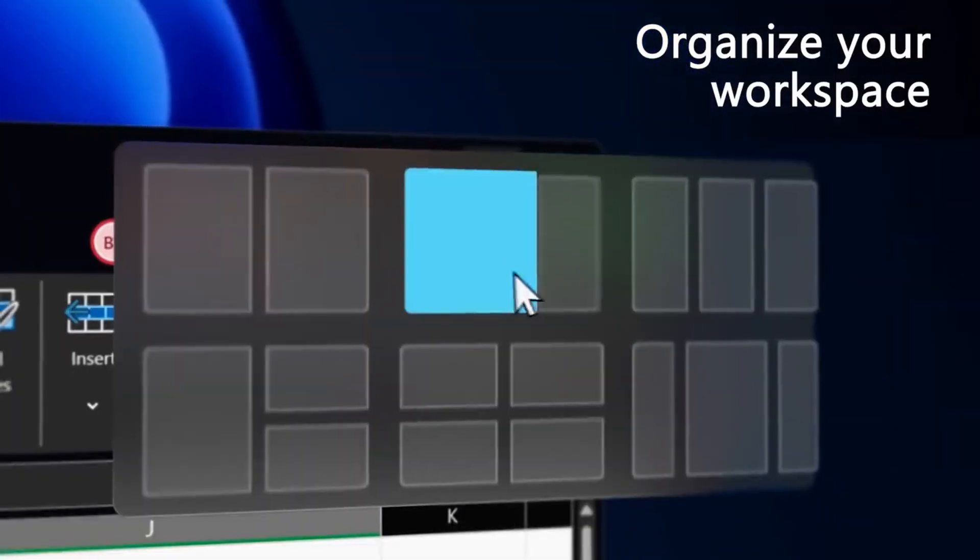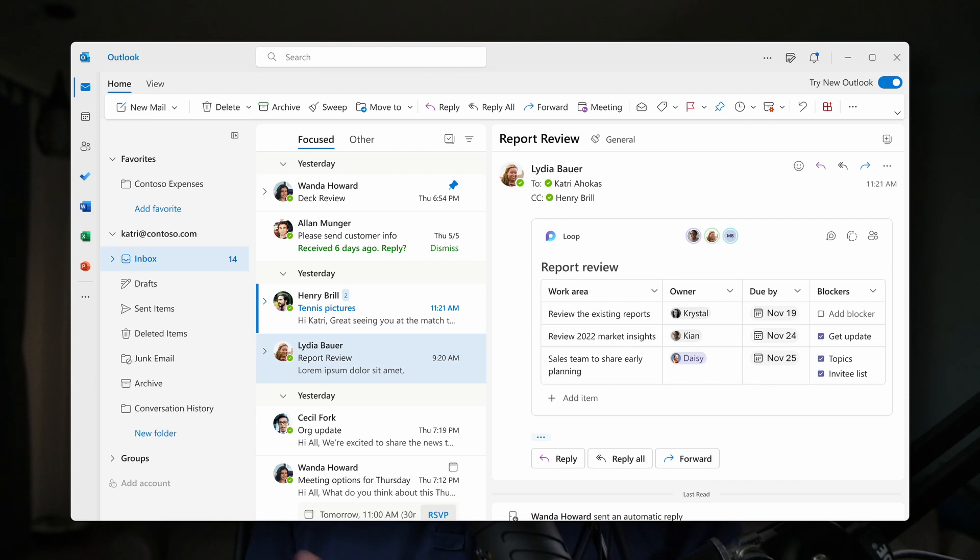This week in IT: Windows 11 is ready, but are you? And the One Outlook client is officially here.